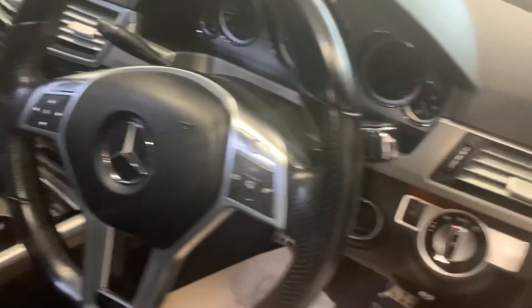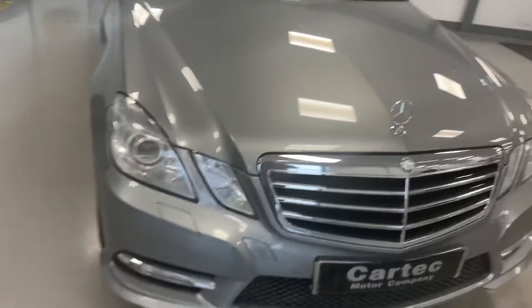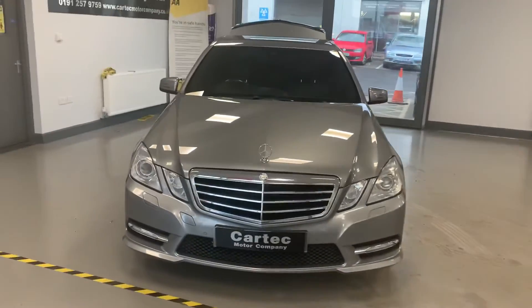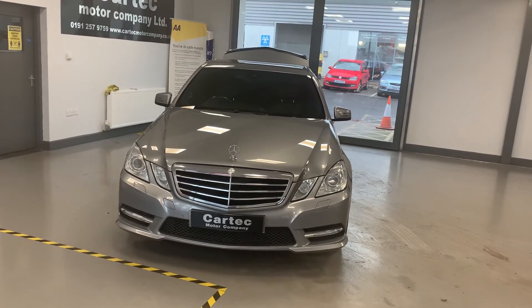You'll have to be quick because this one will go very, very quickly. An executive car for family car price. Don't hang around because this is not going to be here long — £9,989. Give us a call.